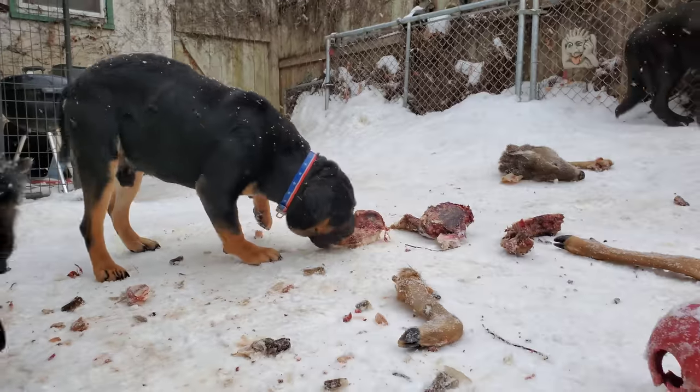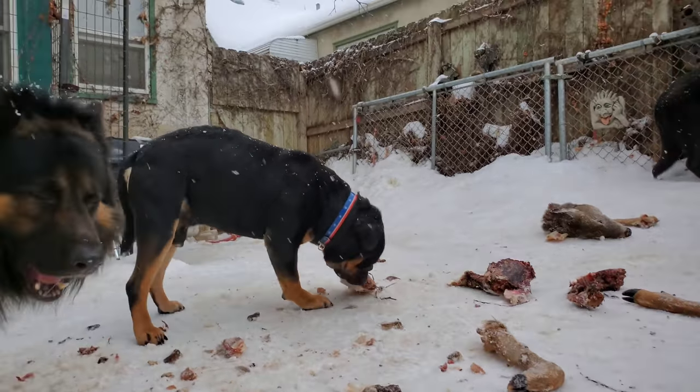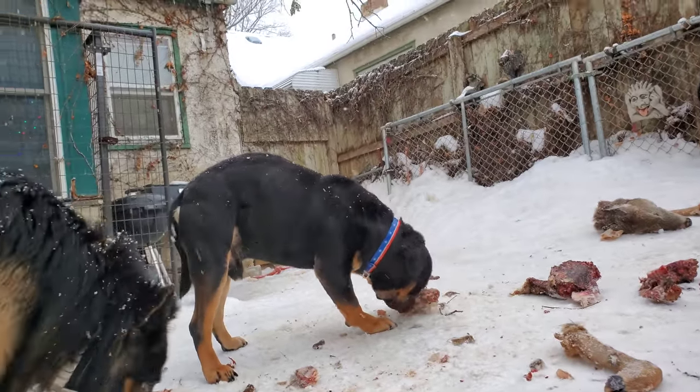Again, I was given two whole deer carcasses after they've been cleaned.